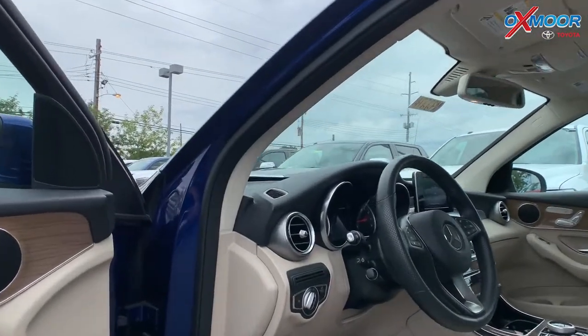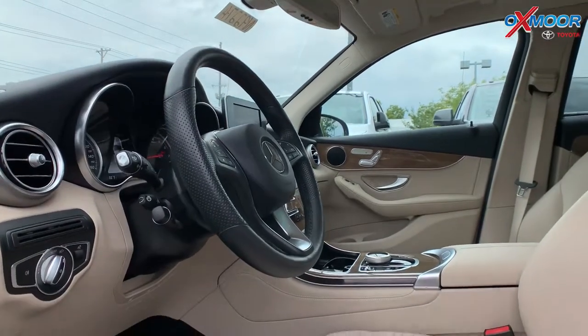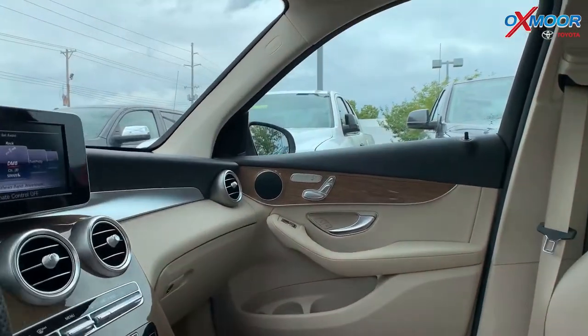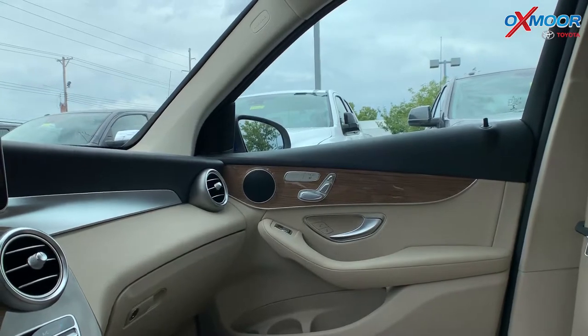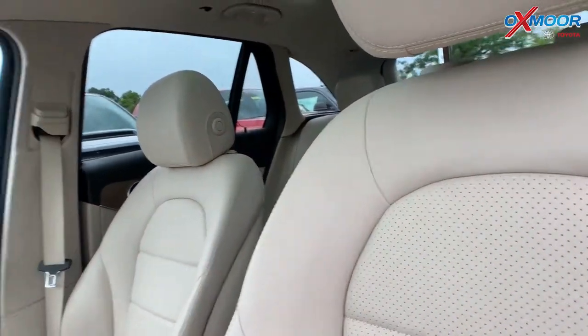The vehicle has heated seats. There is Bluetooth. The vehicle has a backup camera. There is also a sunroof. This vehicle does have a clean Carfax. It had one previous owner. That interior color is a silk beige.